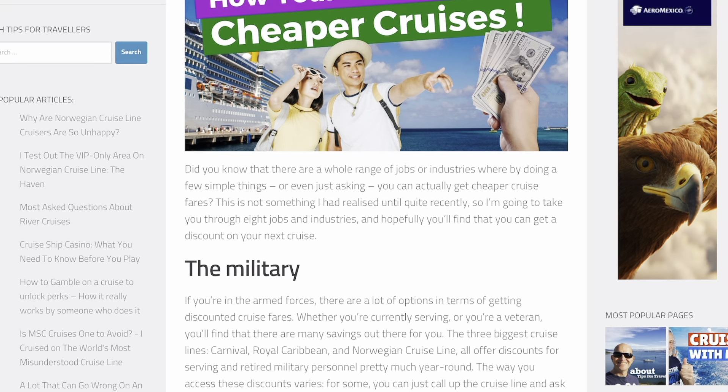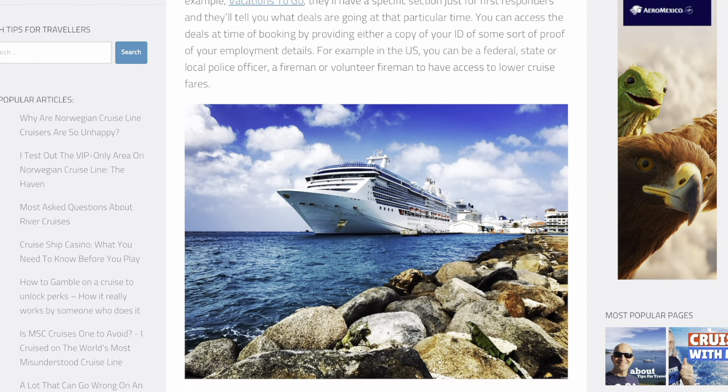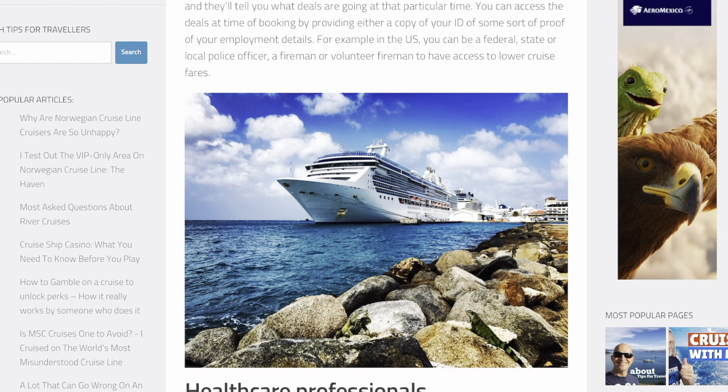The next tip is to check what discounts you get just for being you. I'm a veteran, and with almost every cruise line I get some sort of veteran discount. A lot of them have first responder benefits, teacher benefits, and senior citizen benefits. Just Google and see if the cruise lines offer some kind of benefit for what you are. You'll find things that qualify you for discounts on the cruise or some onboard spending money.